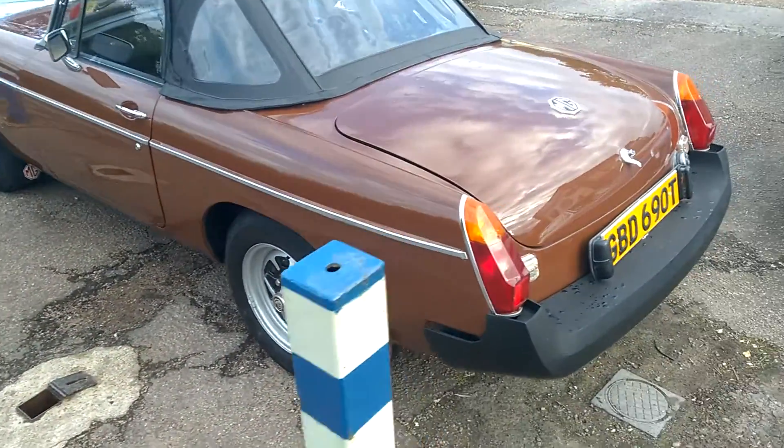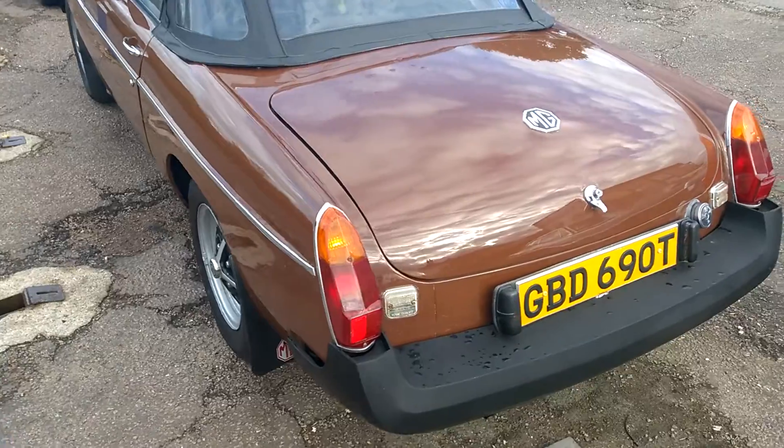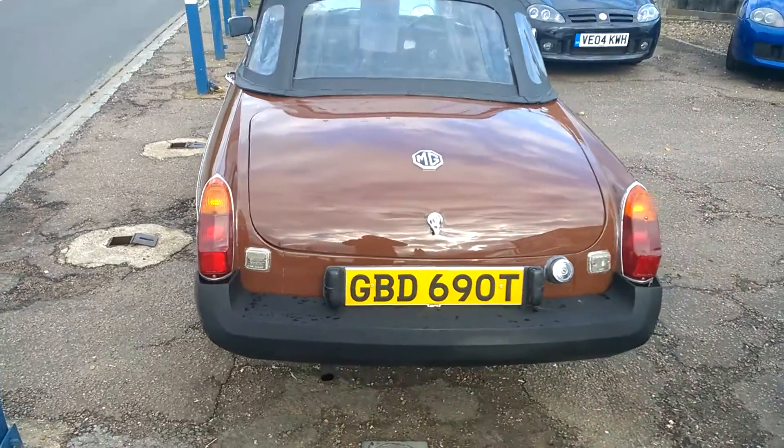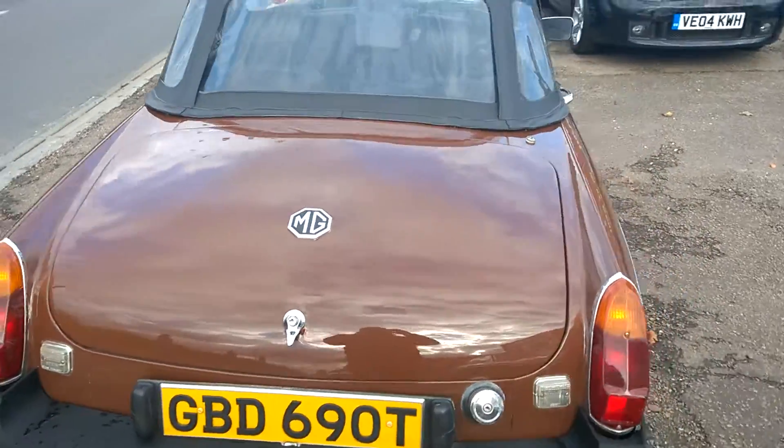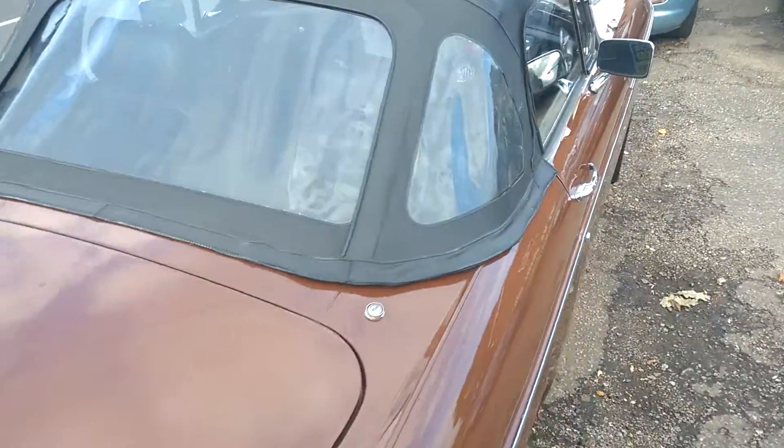The road style wheels are nice and clean and bright. Tires have got good tread on them. So overall you can see a very nice bright tidy car.